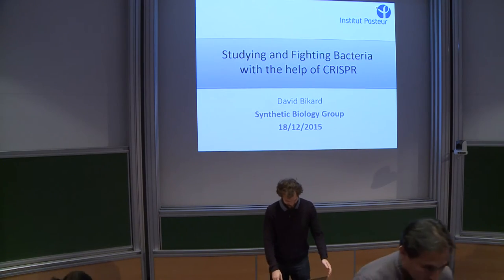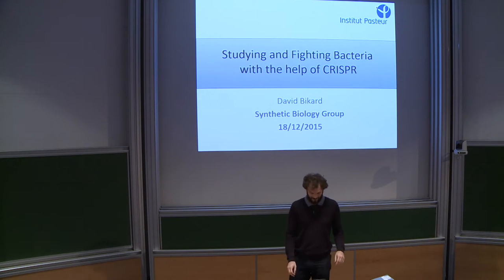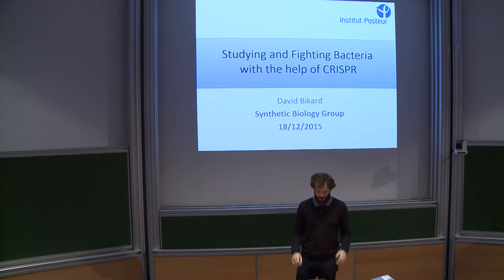Thank you very much for the opportunity to present my work in this conference that I've really enjoyed so far. I'm going to show you what we've been doing with CRISPR systems in bacteria — we're using them both to develop tools to study and to fight pathogenic bacteria.